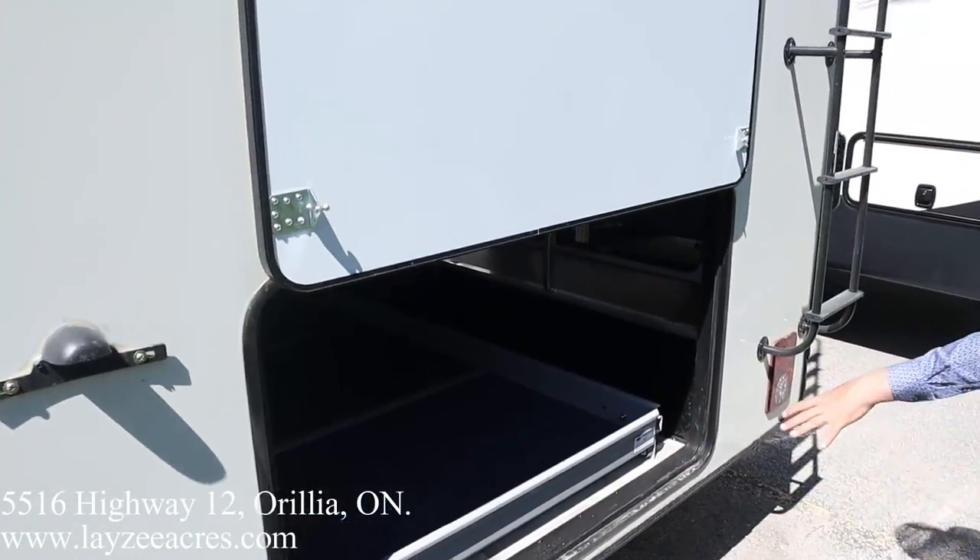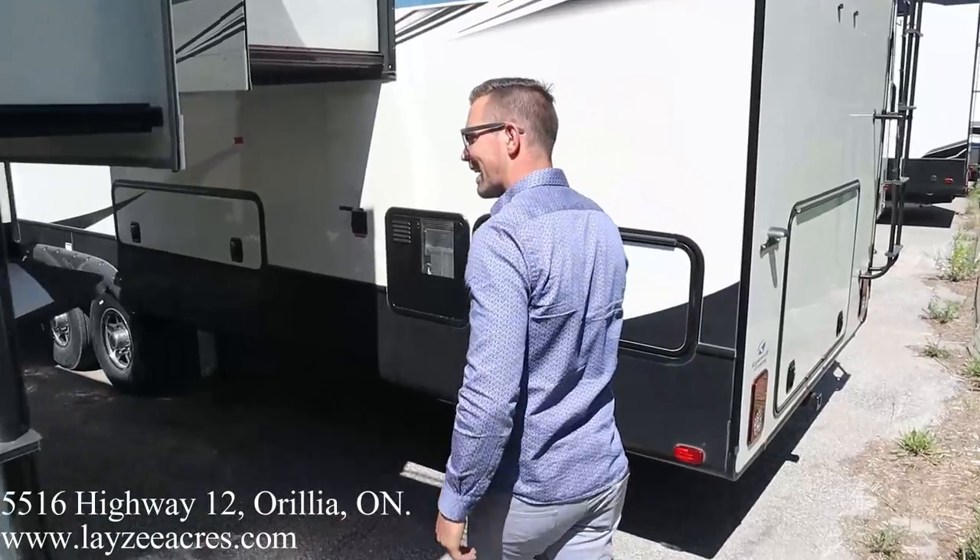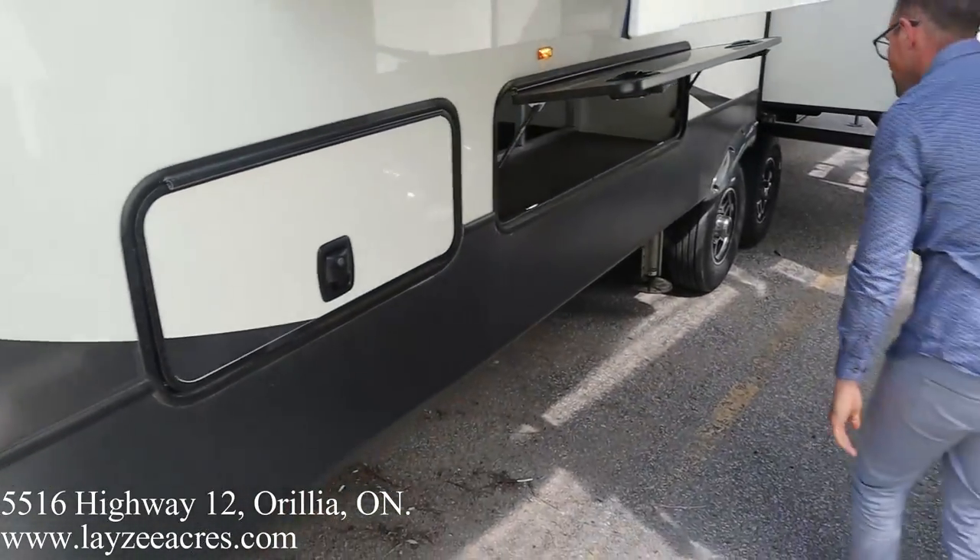Lots and lots of storage. Rear hitch receiver. Roof ladder — get up on your roof and check your seals every 90 days. Slam latch doors — slam those down.